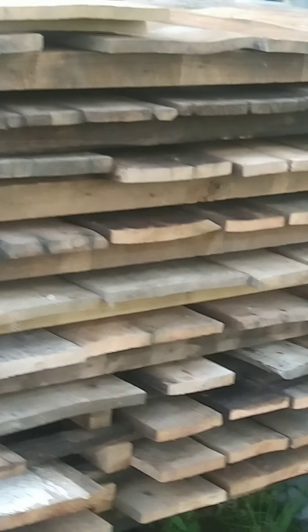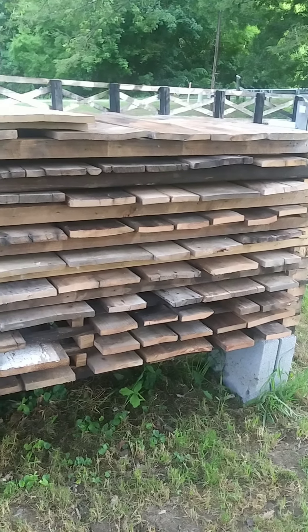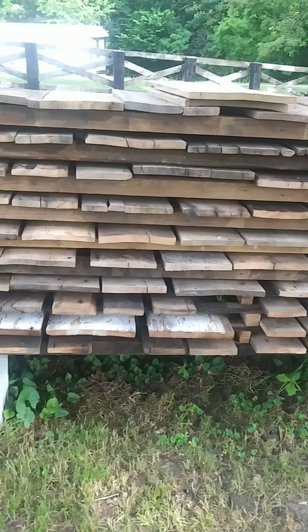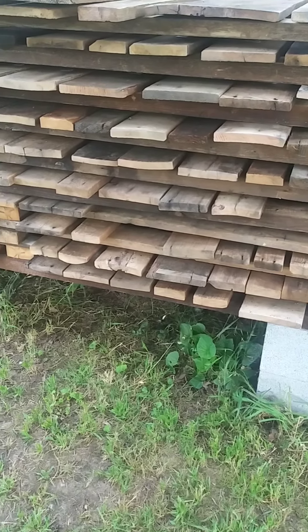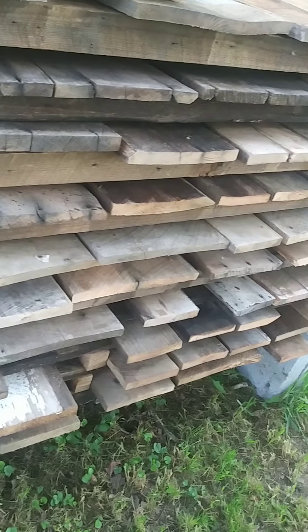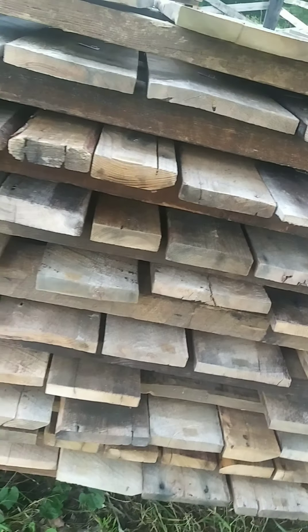I was going to show you — this week Brad has been working on getting the racks filled with everything that we brought back from the log house last Saturday. Here you can see, let's see if I can show you some of that wood. These really wide boards — we've got all the racks filled and Brad's pulling the wood right now for that order.